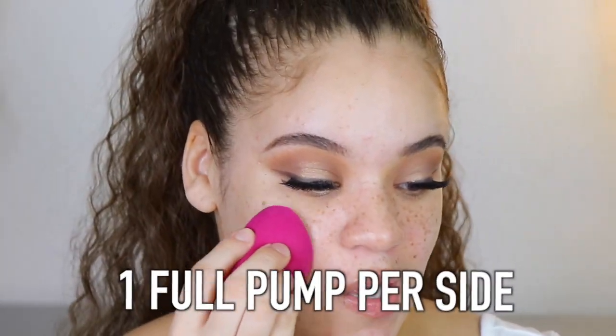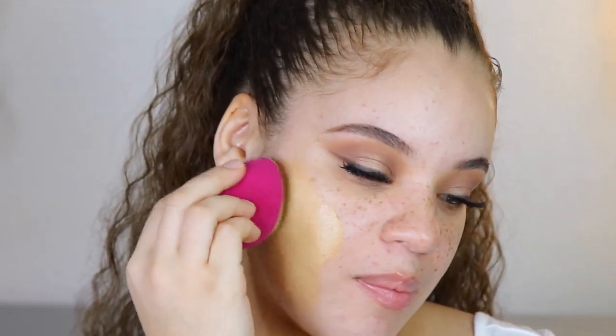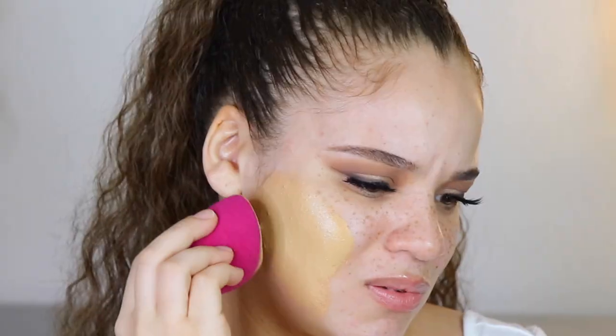The product says it's full coverage and I'm very interested to test that theory out because I have freckles and some areas of my skin that need attention. I have oily combo skin and I'm really interested to see how this holds up.